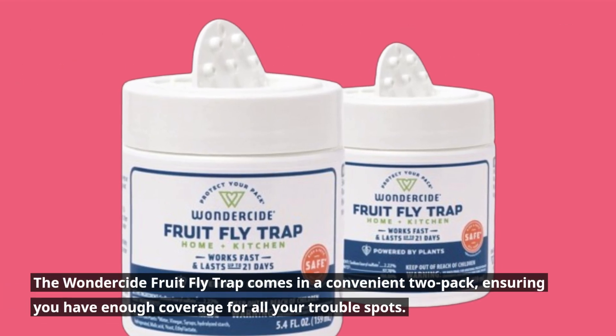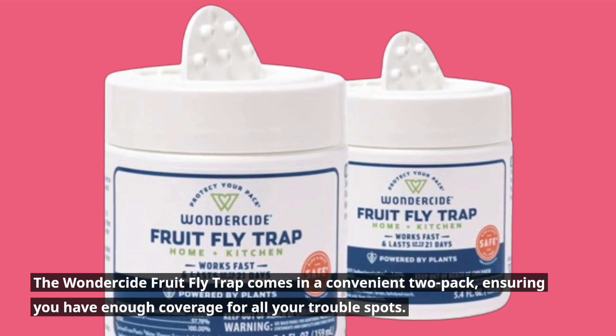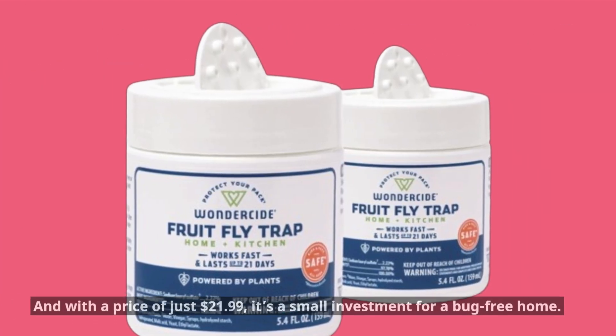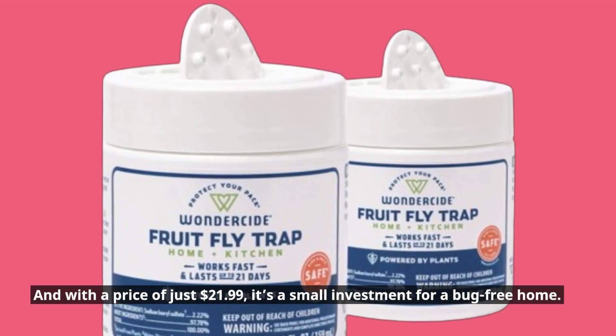The Wonderside Fruit Fly Trap comes in a convenient two-pack, ensuring you have enough coverage for all your trouble spots. And with a price of just $21.99, it's a small investment for a bug-free home.